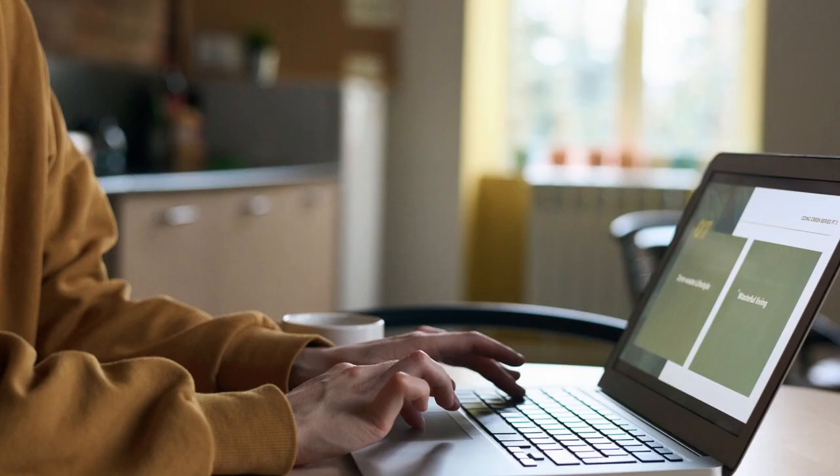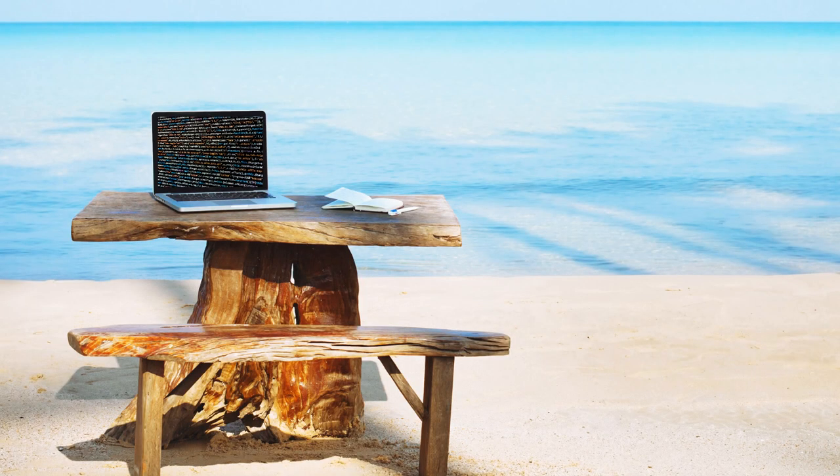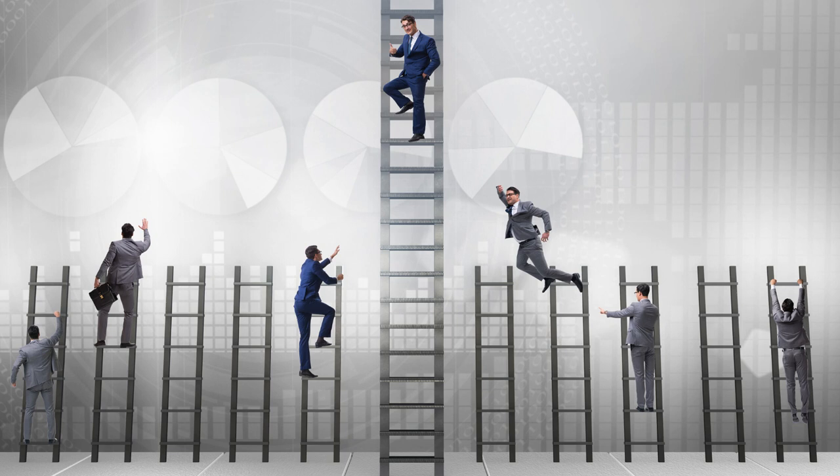In recent times, as companies are opting for remote work options, having an eye-catchy resume is a must. Programming can be done from anywhere in the world, but there will be a lot more competition than before and you need to be on top of that resume pile.